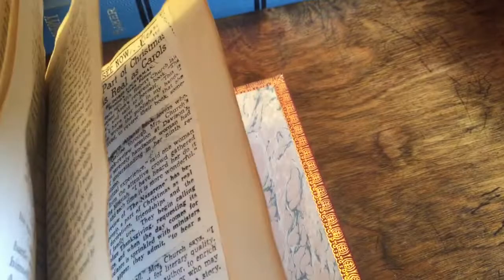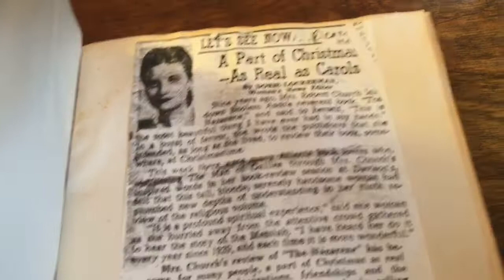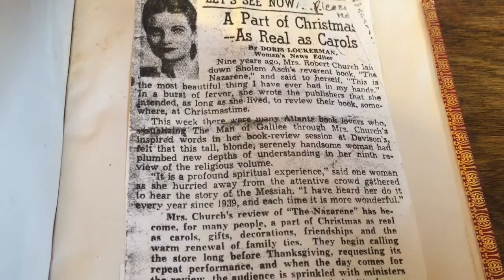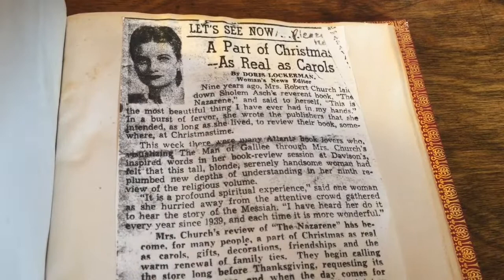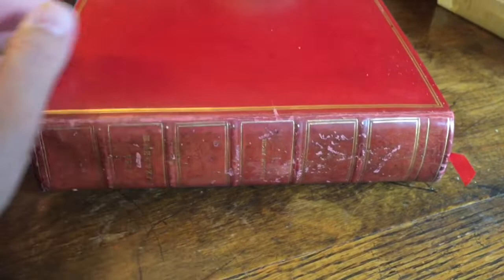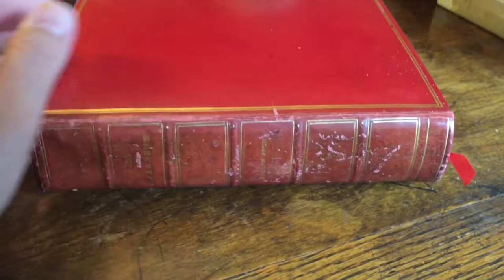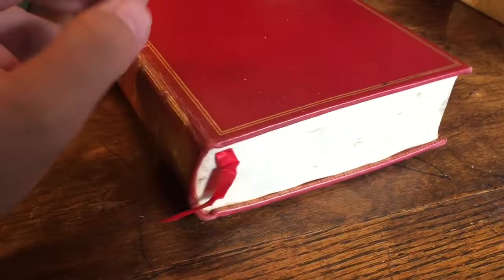As I continued looking through this book, in the back there's a copy of a newspaper article — an AJC piece about Mrs. Robert Church and how she would do readings of this book during Christmas. So it seems most likely that Mrs. Robert Church had her first edition copy rebound in leather — I think this is a one-of-a-kind that she had done. I've never seen another one bound like this. Unfortunately there is some water damage, but the inscription from the author and the information about her was just really fascinating.